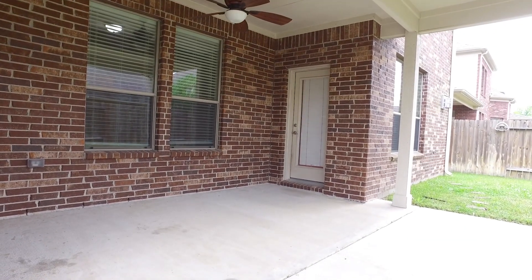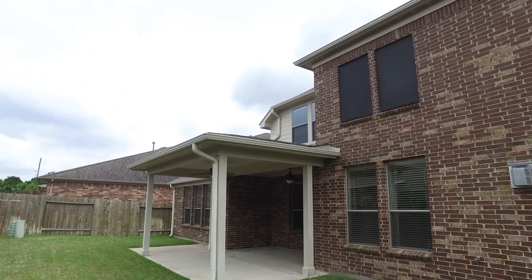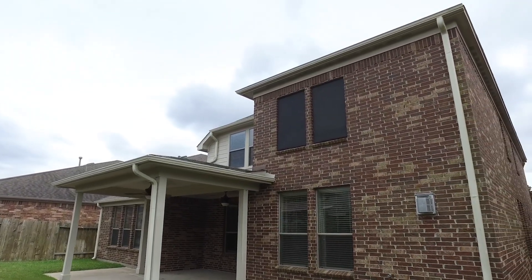A nice covered back patio with ceiling fans, a fully fenced-in backyard so easy to maintain — make this your next home. It awaits you in Katy, Texas.